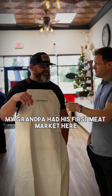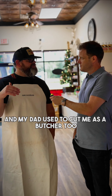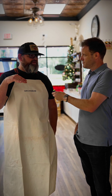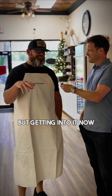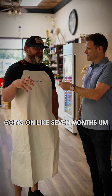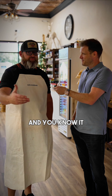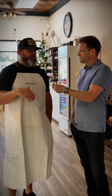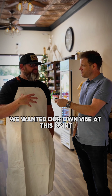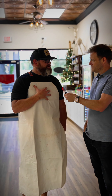My grandpa had his first meat market here back in the 70s, and my dad used to cut meat as a butcher too. I didn't know a lot about it going in, but seven months in I'm starting to learn a heck of a lot more. The previous owner was great, but we wanted our own vibe and I think we've changed things a little bit to the Hart's brand.